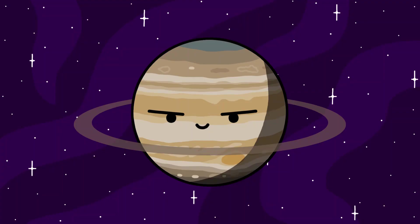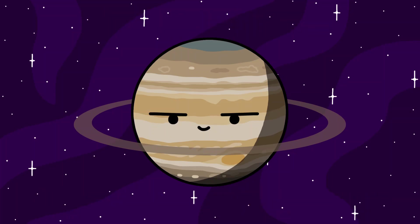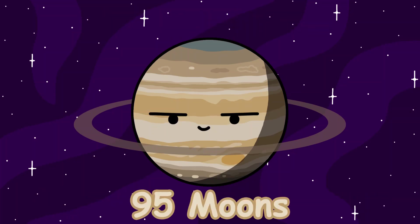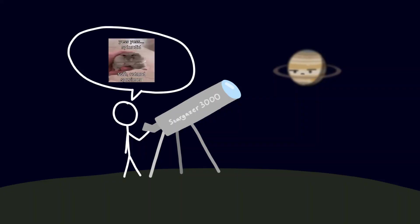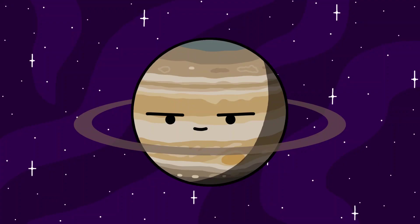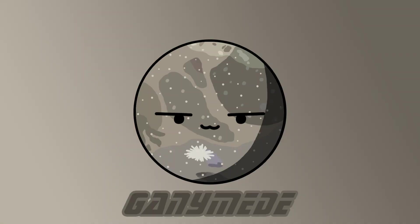Jupiter. Jupiter is the most massive planet in the solar system, and with great mass comes a great amount of moons. Jupiter has about 95 moons at the time of recording this video, and that number might change as our observations become better over time. Most of the moons of Jupiter are just captured asteroids, with an exception of 4 large moons. The 4 large moons of Jupiter are Io, Europa, Ganymede, and Callisto.